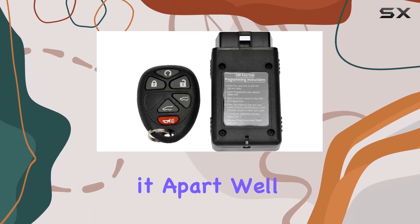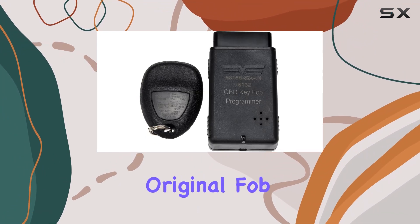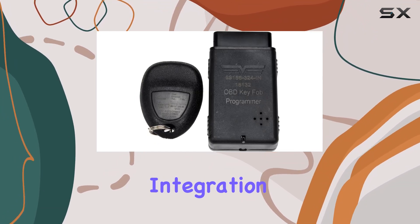What sets it apart? Well, for starters, it's designed to be an exact replica of your original fob, ensuring seamless integration with your vehicle.